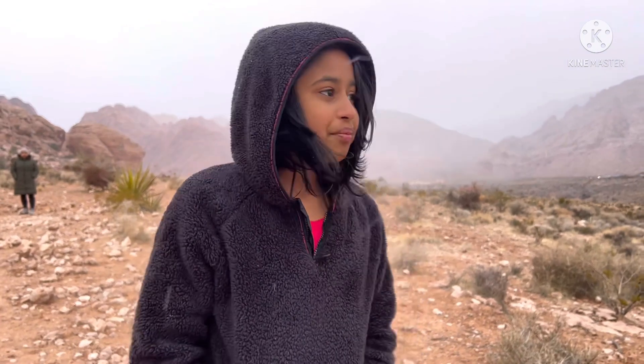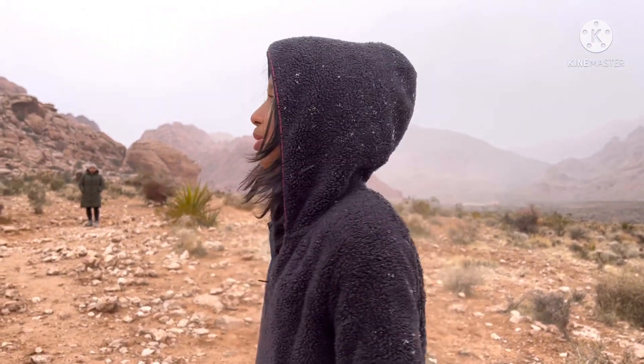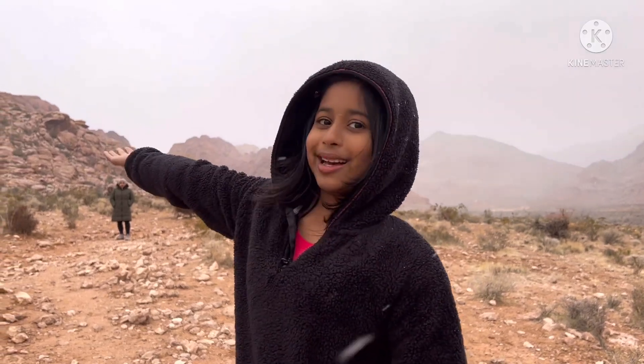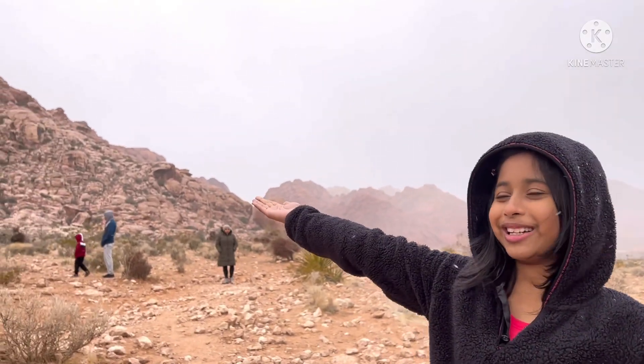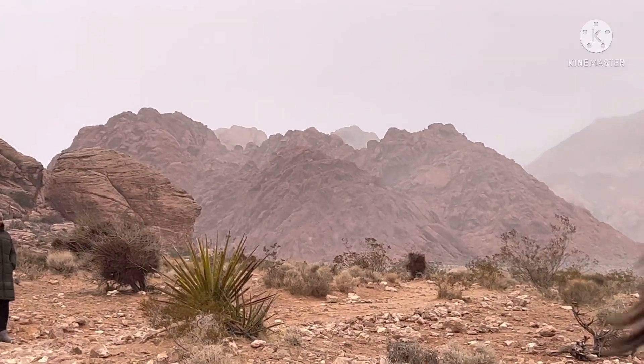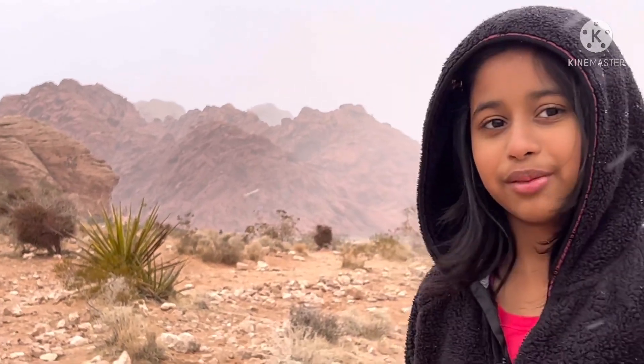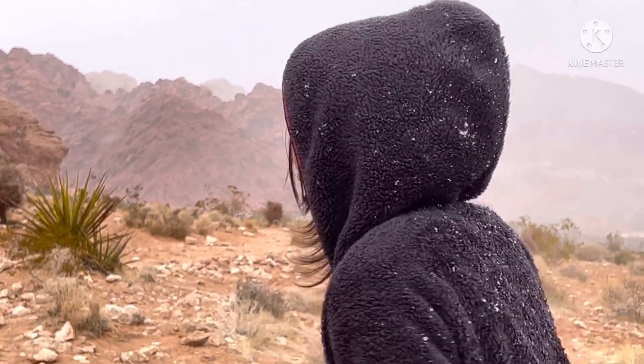Red Rock Canyon is basically like the Grand Canyon, except the rocks are really red. You can see an example right beside me — very big. I think there's another pathway that leads up there, but we're going on this pathway for now.